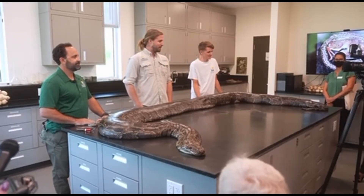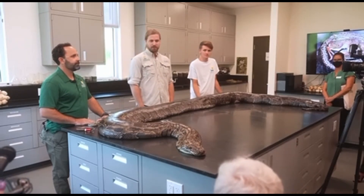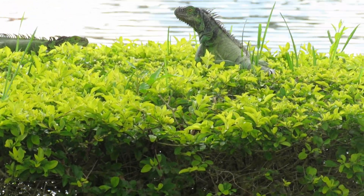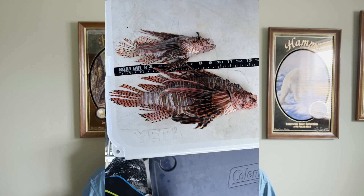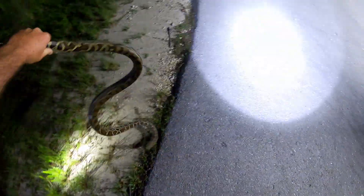She put up a good fight, but we were able to restrain her and take her out of the woods so she couldn't consume any more native wildlife. I got to go down to Southwest Florida just recently, a couple weeks ago, to study and document several different invasive species, and the Burmese python was one of those species that I got to handle.